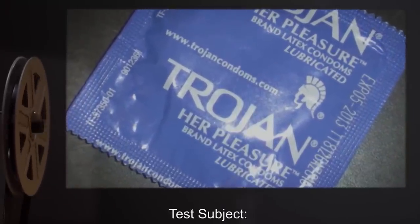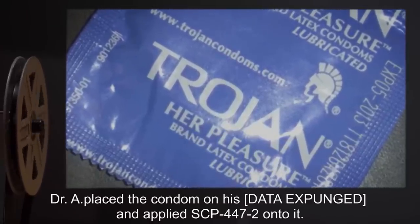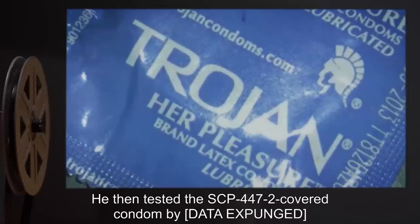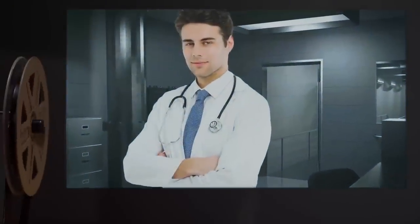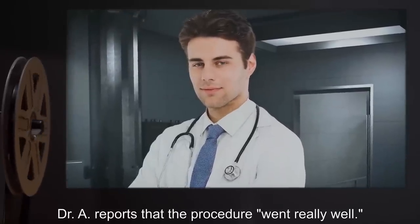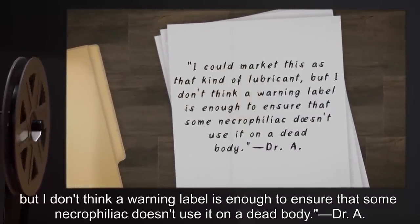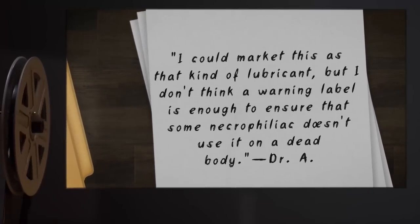Test Subject: One Trojan Condom. Procedure: Dr. A placed the condom on his data expunged, and applied SCP-447-2 onto it. He then tested the SCP-447-2 covered condom by data expunged. Results: Data expunged. Dr. A reports that the procedure, quote, 'went really well.' Notes: I could market this as that kind of lubricant, but I don't think a warning label is enough to ensure that some necrophiliac doesn't use it on a dead body.